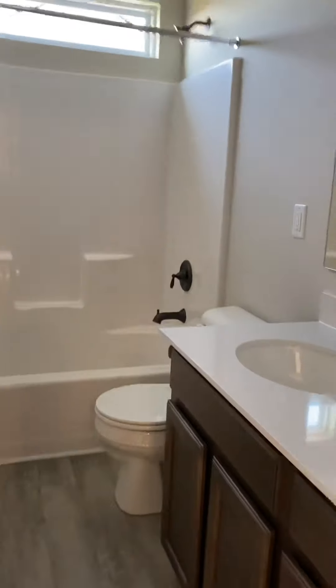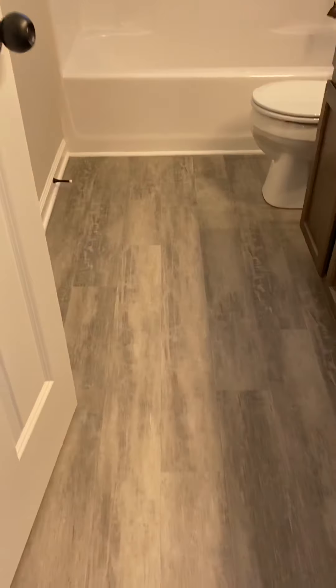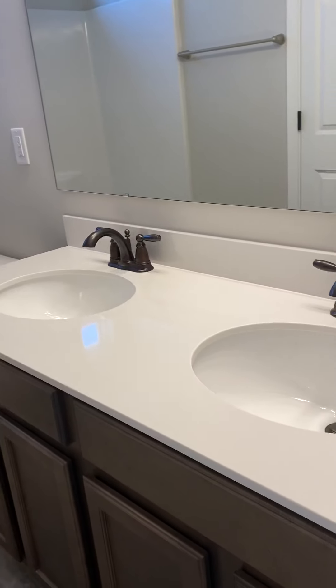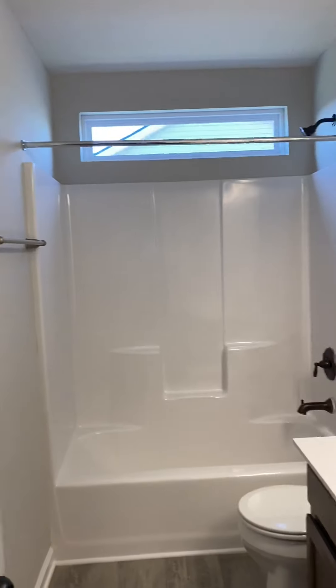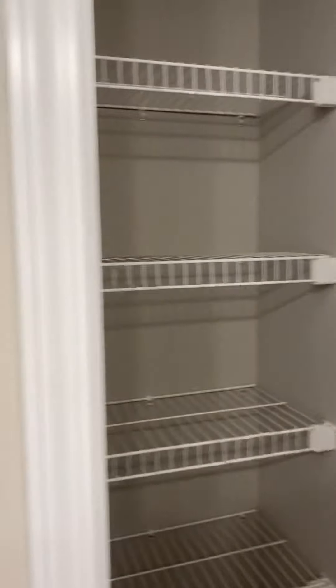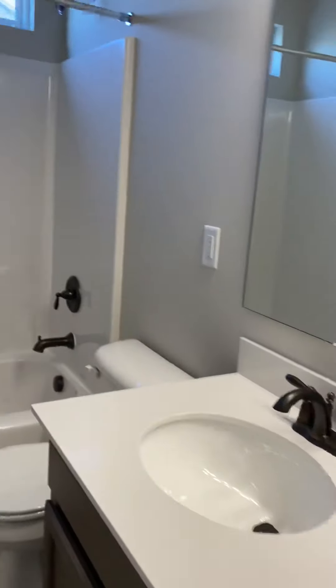The carpet is upgraded, for what that's worth. This is the upstairs bathroom — it has the same flooring, a dual vanity, and just a tub-shower combo. It has a little window above, which is nice. It does come with a linen closet, which you don't always see, so that's nice.